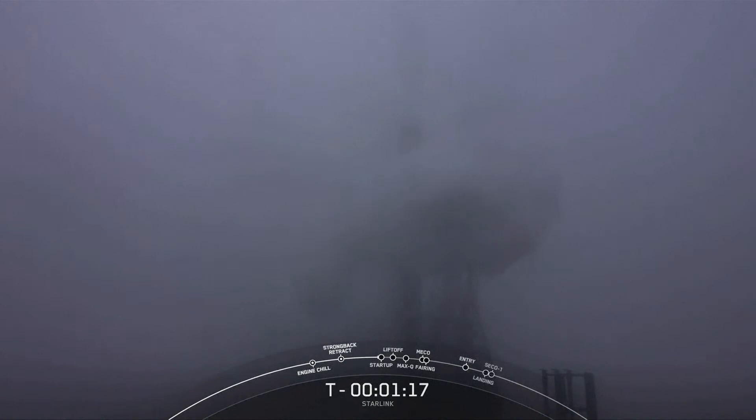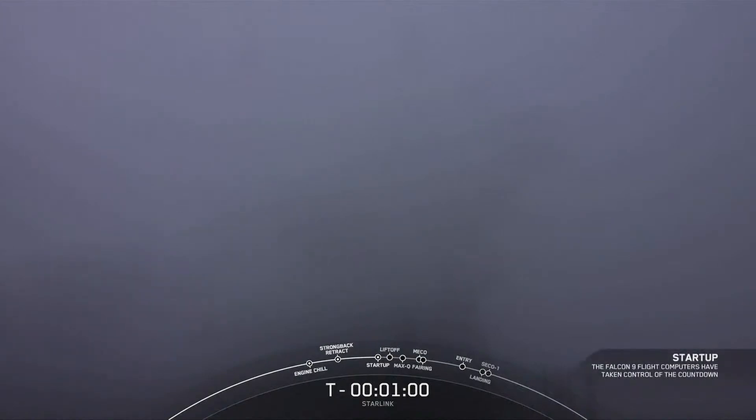The booster on screen is flying for the fifth time today. It previously supported NRL 87, NRL 85, SARA 1, and a Starlink mission. After liftoff and stage separation, that booster is scheduled to land on our drone ship, Of Course I Still Love You, which is currently parked a couple hundred miles off the coast of California. We just heard the call-out — Falcon 9 is in startup. LDS go for launch. We are now go for all systems.